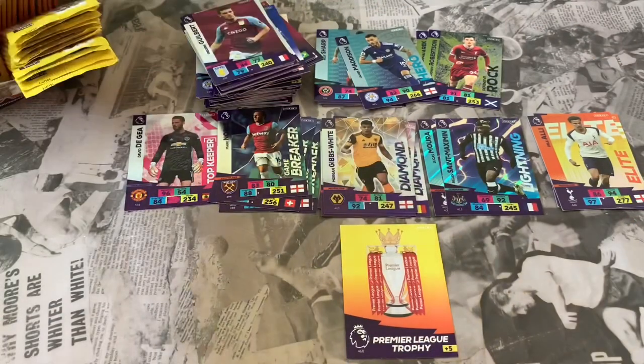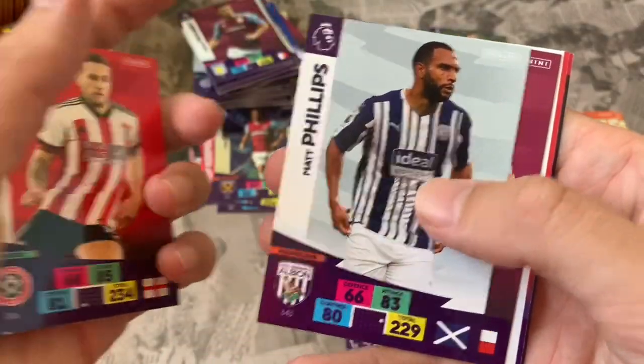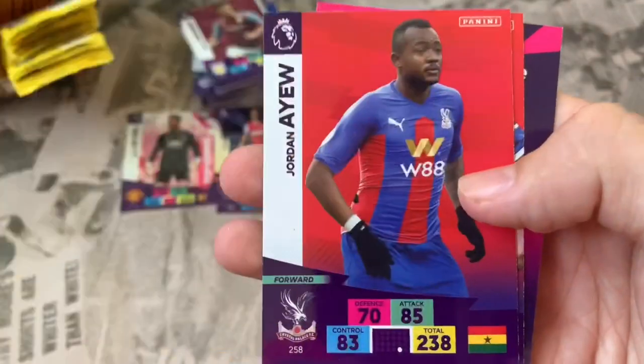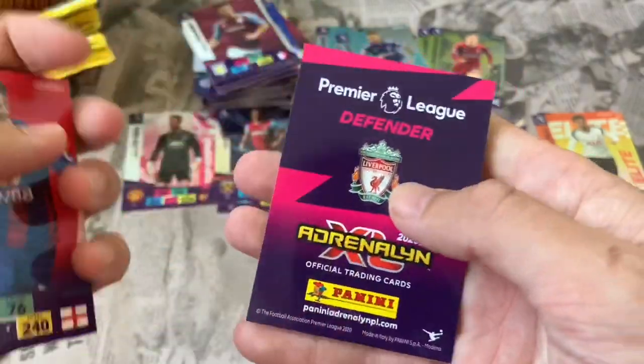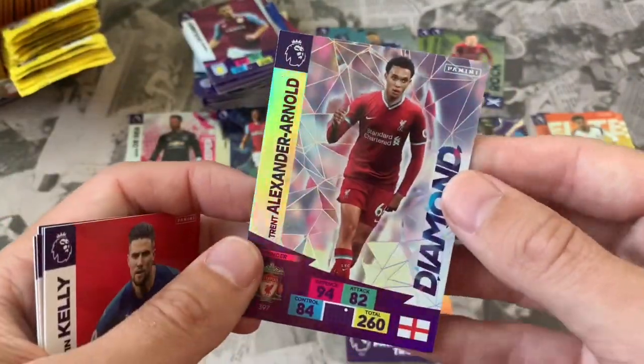We've got one of each subset now which is great. Pack 18: Billy Sharp Sheffield United, Matt Phillips West Brom, Matej Vydra Burnley, Jordan Ayew Crystal Palace, Martin Kelly Crystal Palace. Online code. Our insert: Trent Alexander-Arnold Diamond — cool opening there, another great Diamond card to pull.